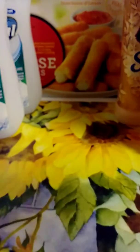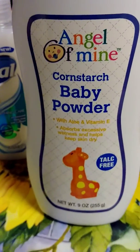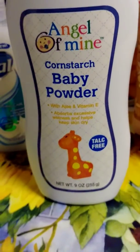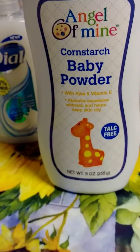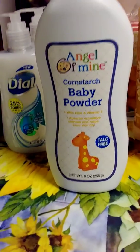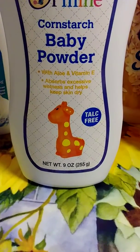The last item from the Dollar Tree is powder — Angel Man cornstarch talc-free. I use this baby powder. I normally use the one from Walmart, but I'm running low. I use baby powder to stay fresh; after I get out of the bath or shower, I dry off and put powder in between my rows and put powder everywhere — not a whole lot, but enough to keep me from sweating and keep me fresh.